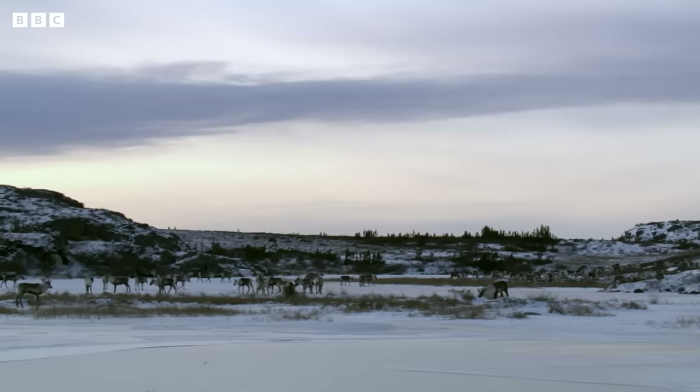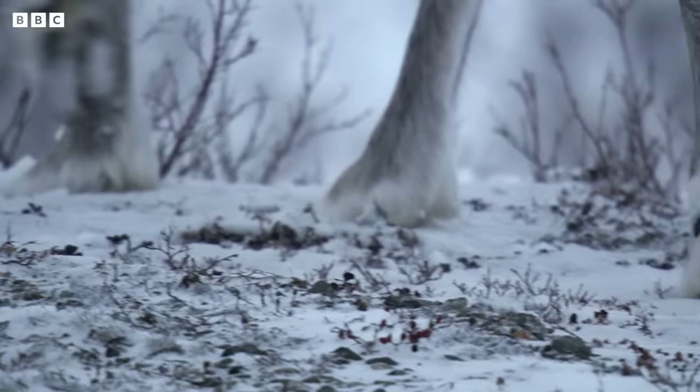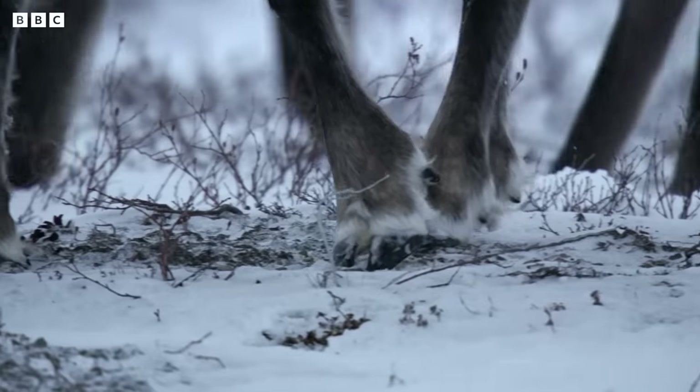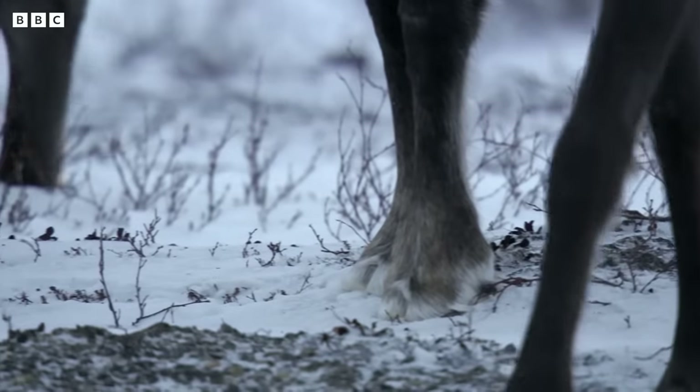Reindeer even have specially designed, flexible hooves. In the winter, their four toes can spread out wide to act like snowshoes. This means they can walk on bumpy ice without slipping.